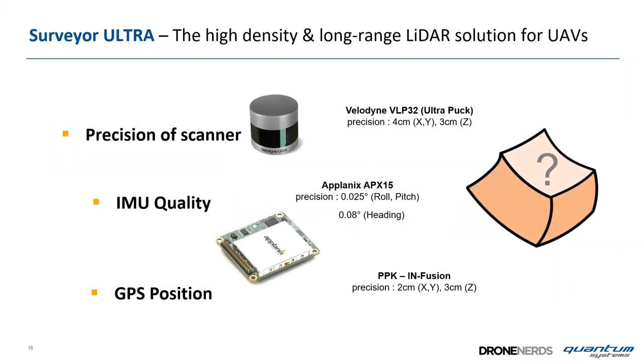The Velodyne 32 Puck scanner precision is about 4 cm in X and Y, and 3 cm in Z. IMU quality is 0.025° in roll and pitch, and 0.08° in heading — making it a survey-grade LiDAR system. GPS PPK fusion guarantees 2 cm in X/Y and 3 cm in Z. From all missions worldwide, absolute accuracy is consistently better than 5 cm, and the new YellowScan software using point-cloud matching algorithms can further improve quality down to 3–4 cm.